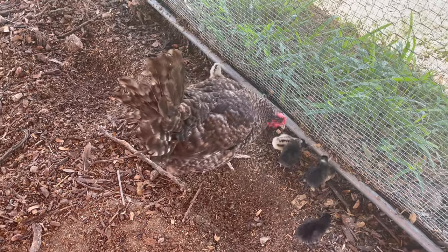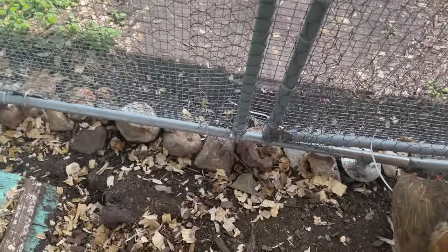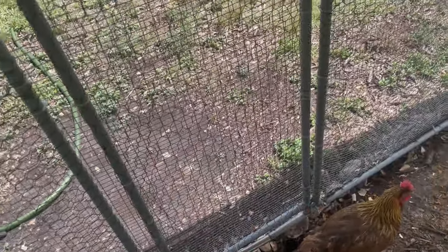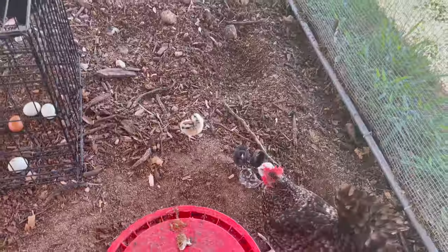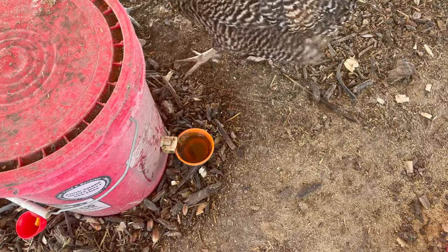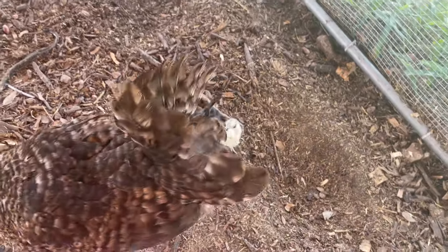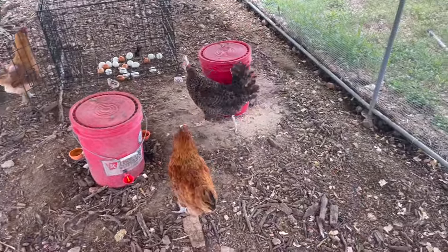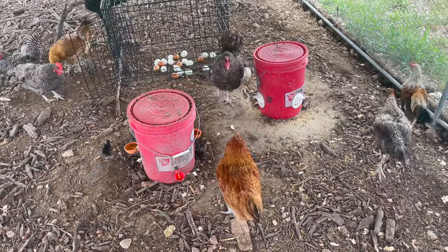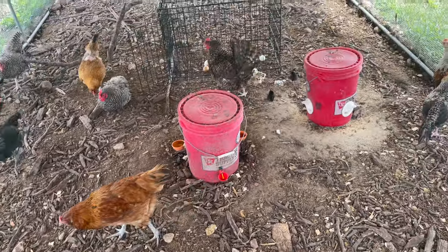Unfortunately I've got to try to seal up this run a little bit better. I've got these rocks here but nothing can really keep the babies in — they find a few holes and I've caught them out here running around, so I have to pick them up and bring them back in. I just brought a little dish of water here because I'm not sure they can reach up into the regular one. They're all drinking from it right now, so that's good — they needed water. The mama has protected them; none of the other chickens are really attacking the babies. The rooster is just letting it be. So that's pretty amazing.